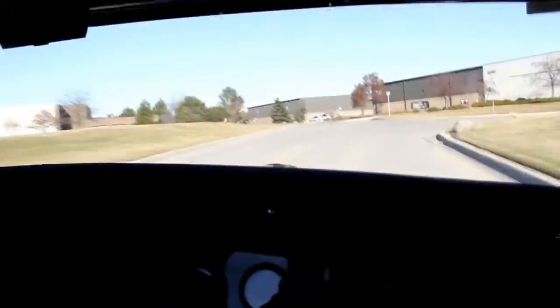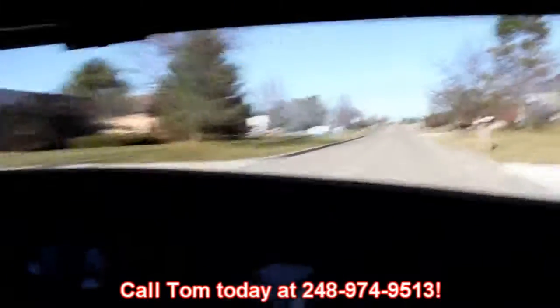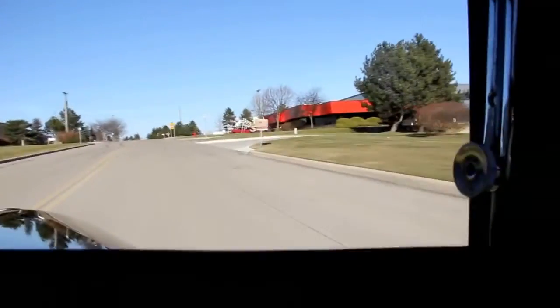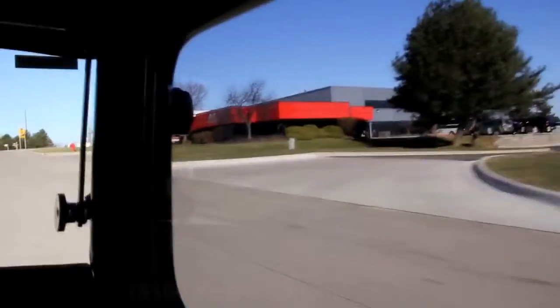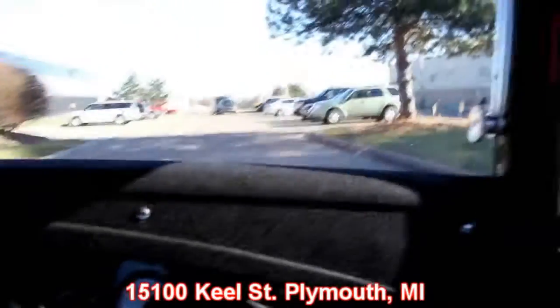At Vanguard Motor Sales, we're shipping experts. We can ship this thing anywhere in the country or out of the country. Just call us at 248-974-9513. And there is no better place to buy one of these old Henry Ford cars than right here where he started it — River Rouge is right down the street. We're in Plymouth, Michigan. This is our shop: 15100 Keele Street, Plymouth, Michigan. So give us a call and let Vanguard Motor Sales put your dream in your driveway.